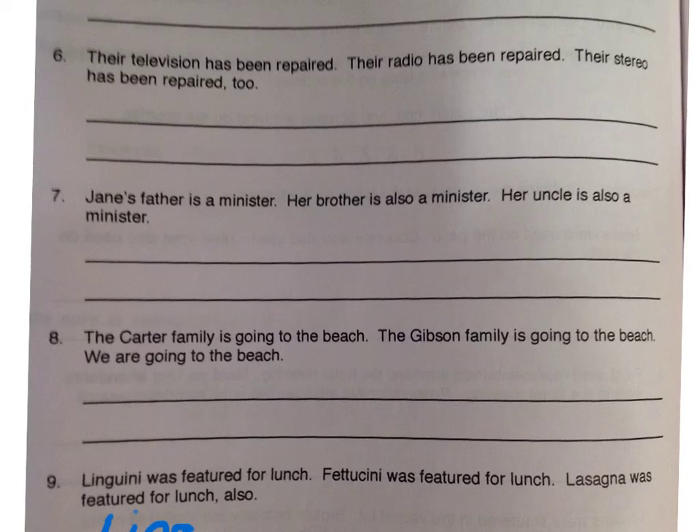Hello, class. Today we're going to review all the sentence combining patterns that we've been covering in class.